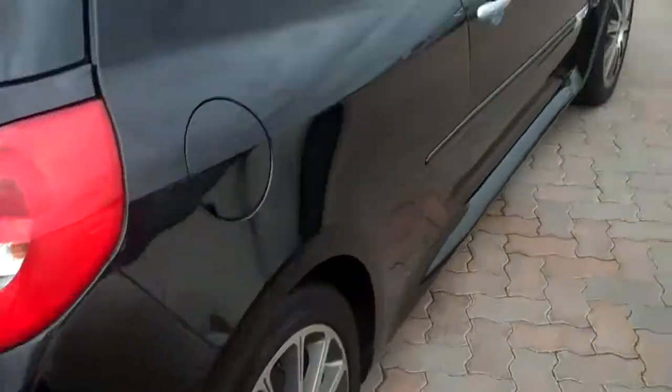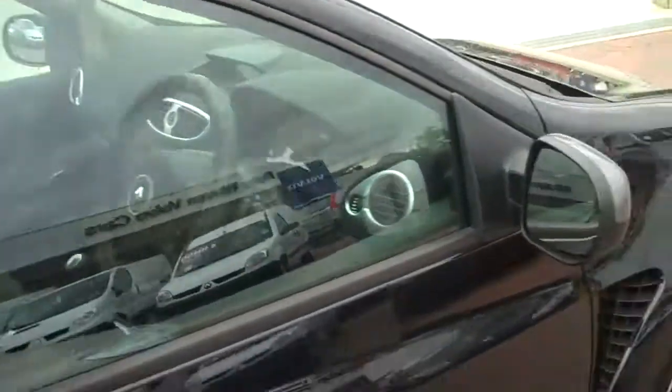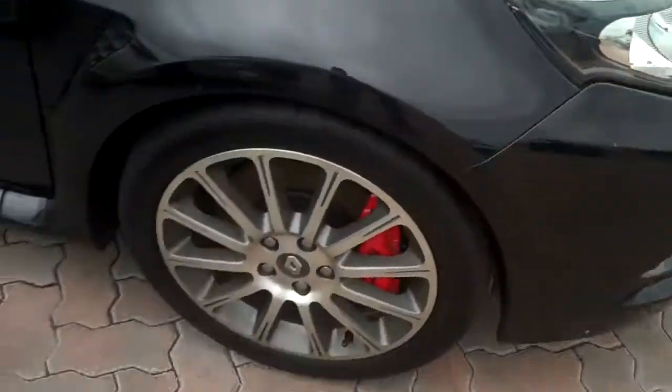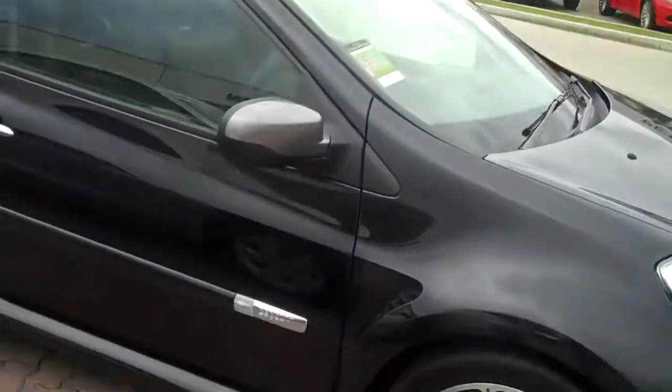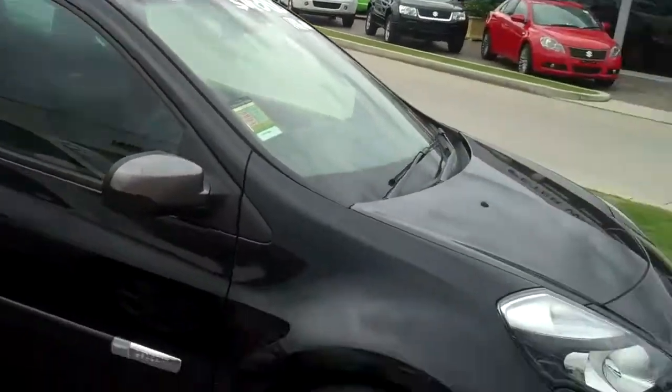The first thing I noticed when I walked up to this car as a feature was the fact that it has got Brembo brakes, which means it would stop very well. It is the top of the range of the Renault Clios from a sports point of view, inspired by the Renault F1 team.